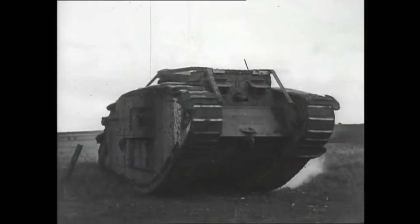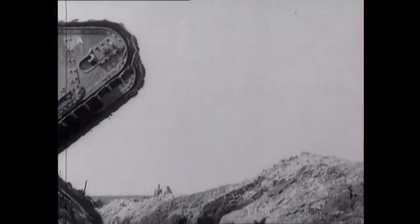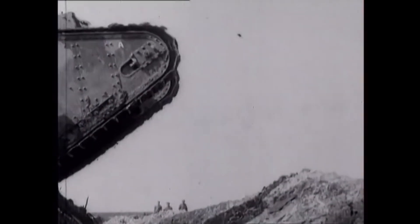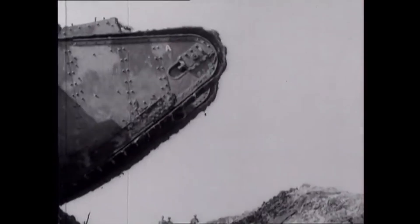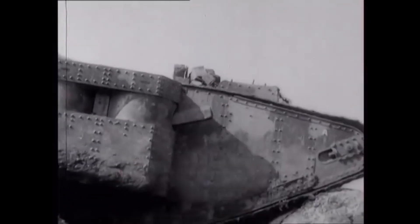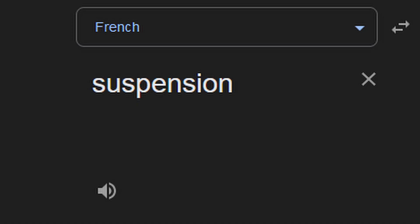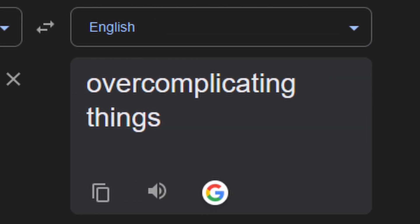Suspension in the early days of tank design was really only a suggestion in comparison to how it is these days, with companies trying to design suspension with the best ride for accuracy and crew comfort. However, in World War I, they had just invented the tank and didn't need such frivolous things as crew comfort, as the word suspension is just French for overcomplicating things.